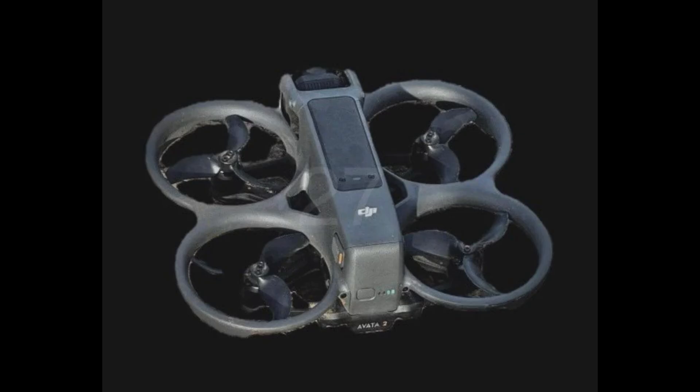Not only that, but the new drone appears to feature fully encased batteries, a departure from the original skeletal design. This not only enhances the drone's aesthetics, but also protects the batteries from damage during flight.